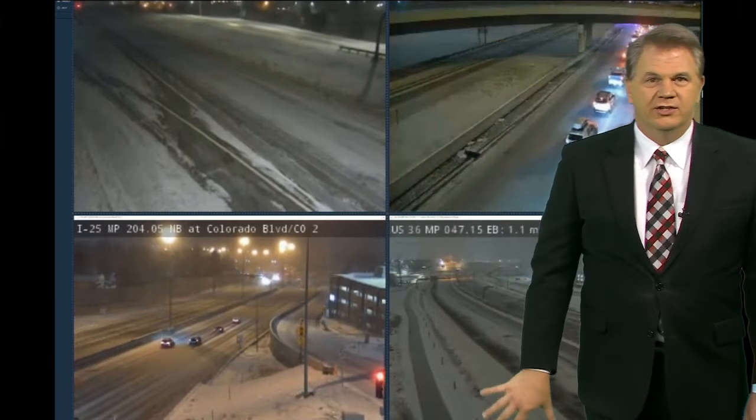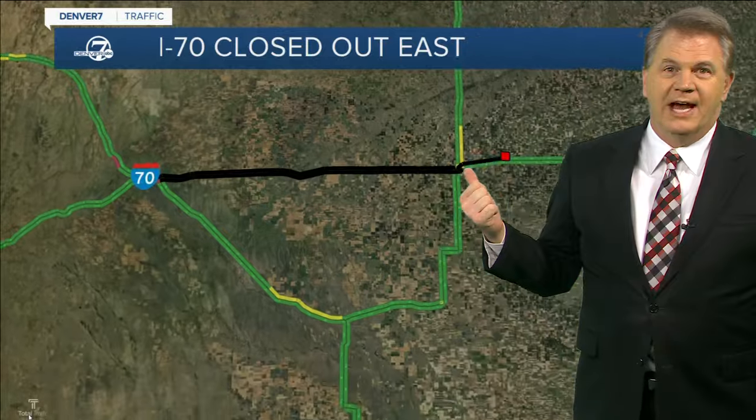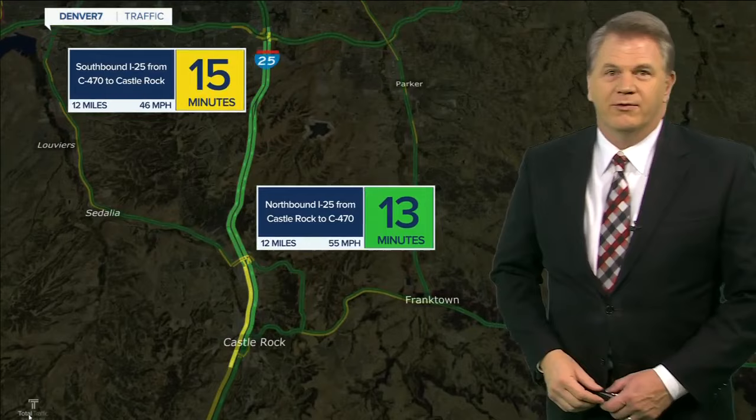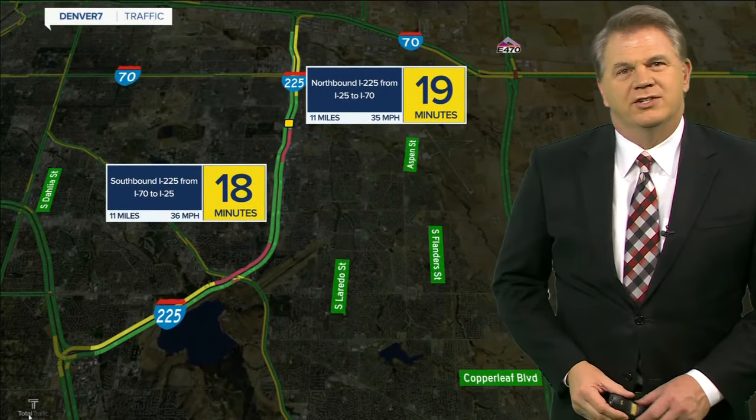Road conditions are going to be challenging depending on where you're going. The big problem still is I-70 out to the east, closed between Limon all the way out to the Kansas state line, and it is going to be that way for a while. Speeds for the most part are in the 40s and 50s, with that extra delay on 225 with the crash up by Alameda.